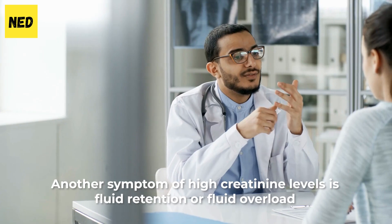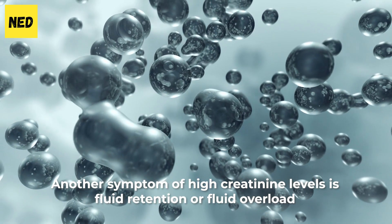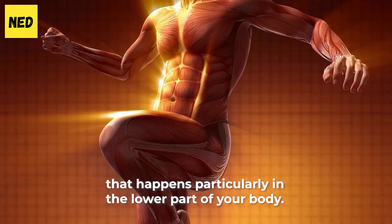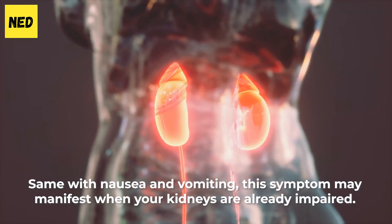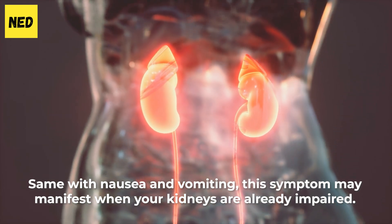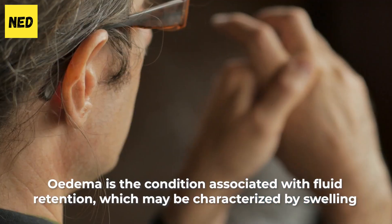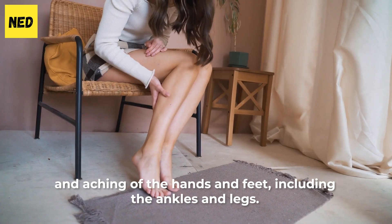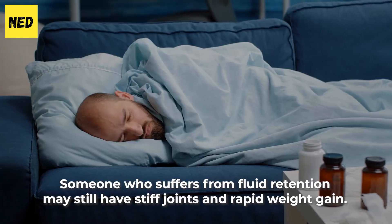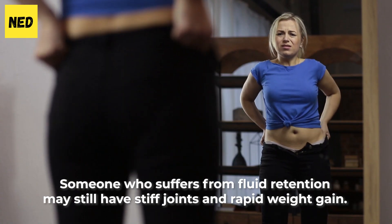Number 2: Edema or Fluid Retention. Another symptom of high creatinine levels is fluid retention or fluid overload that happens particularly in the lower part of your body. Same with nausea and vomiting, this symptom may manifest when your kidneys are already impaired. Edema is the condition associated with fluid retention, which may be characterized by swelling and aching of the hands, feet, including the ankles and legs. Someone who suffers from fluid retention may also have stiff joints and rapid weight gain.